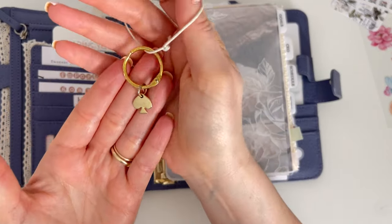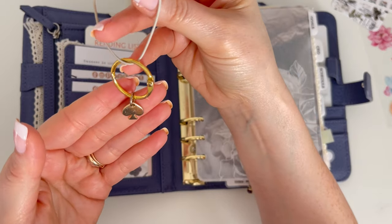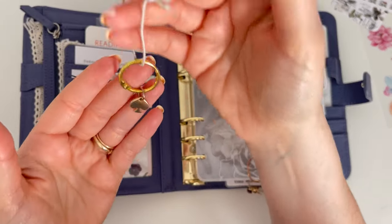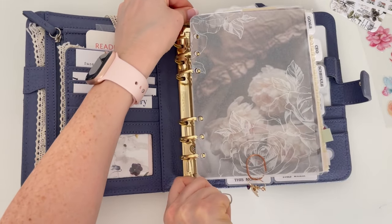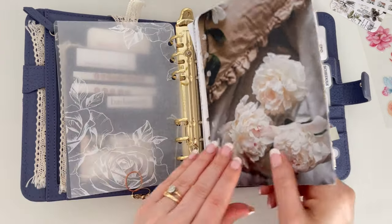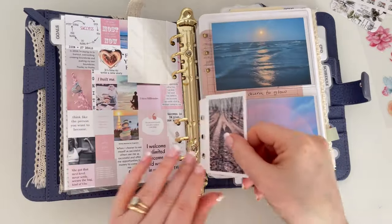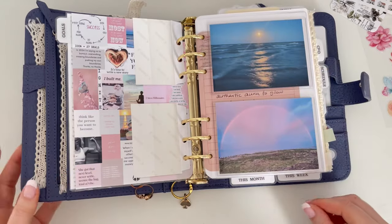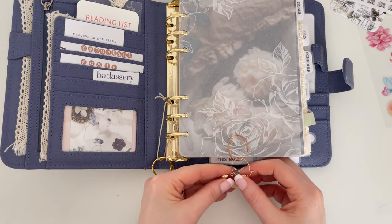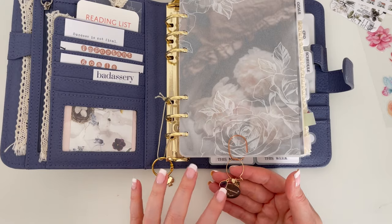Of course I have to have my charm here. This is Kate Spade — I get asked a lot where I got it, and it came from one of those spiral Kate Spade planners. I basically disassembled that planner and took this off so I could have it in my binders. I just put it around the rings — it's just cute. I pretty much have to have that on all my planners. And then I have my Capricorn charm, plus this little charm I bought from Michael's. I don't have anything that's blue, but I'll leave that there for now.